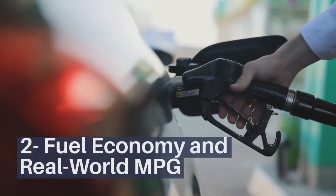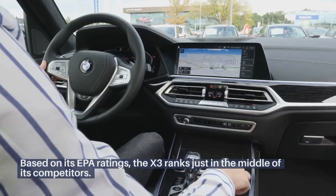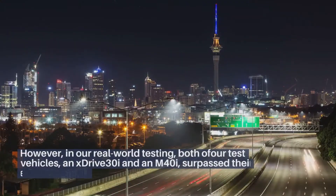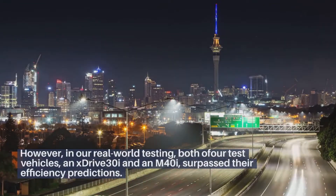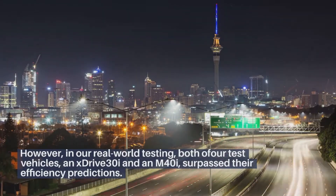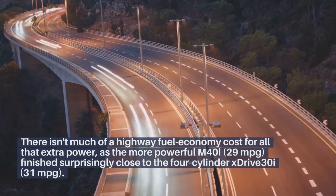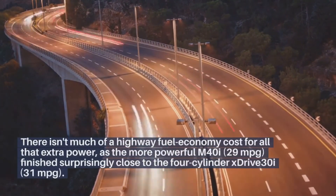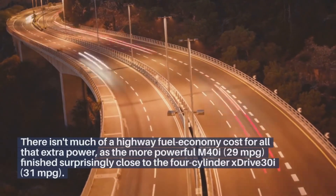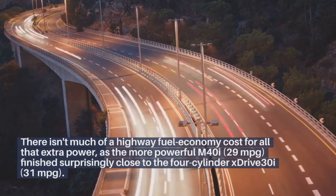Fuel economy and real-world MPG. Based on its EPA ratings, the X3 ranks just in the middle of its competitors. However, in our real-world testing, both our test vehicles — an xDrive30i and an M40i — surpassed their efficiency predictions. There isn't much of a highway fuel economy cost for all the extra power, as the more powerful M40i at 29 mpg finished surprisingly close to the 4-cylinder xDrive30i at 31 mpg.